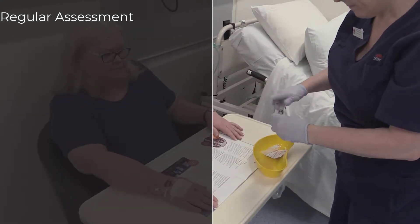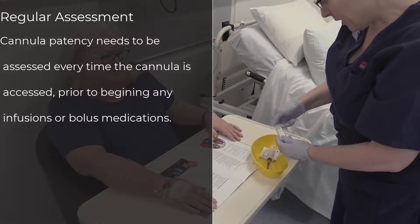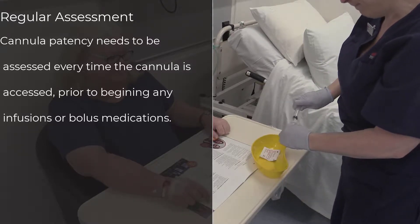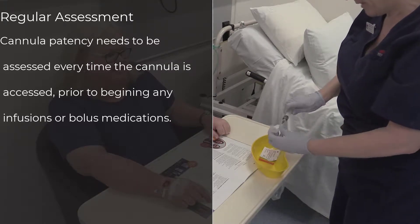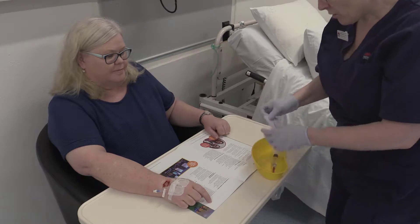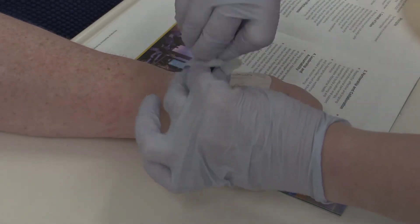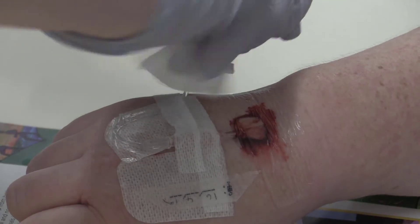Cannula patency needs to be assessed each time it is accessed, prior to the starting of any infusions or bolus medications. Patency must be confirmed by flushing the cannula with sterile 0.9% sodium chloride as charted in the PRN medications. Prior to accessing a PIVC, staff should perform hand hygiene and scrub the hub, meaning cleaning the PIVC valve with a 70% alcohol swab for 30 seconds and letting it dry for at least 15 seconds.